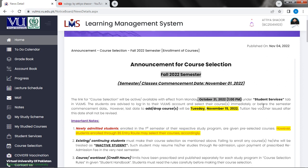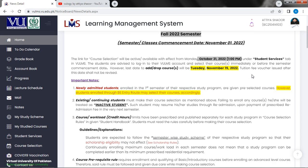Under the student services tab in VU LMS, students are advised to login to their VU LMS account and select their courses immediately or before the semester commencement date. However, the last day to add or drop courses will be Tuesday, November 15. Tuition fee vouchers issued after this date shall not be revised.